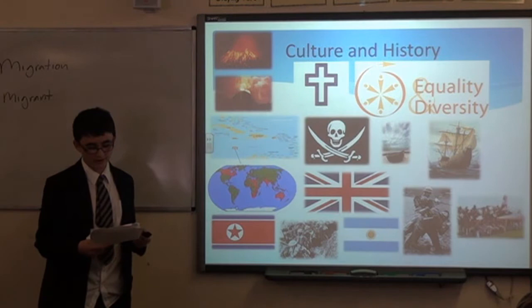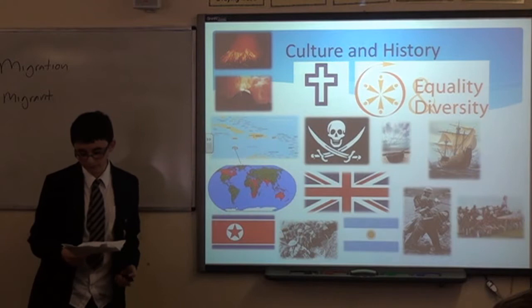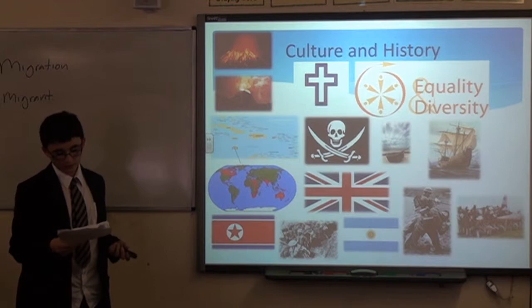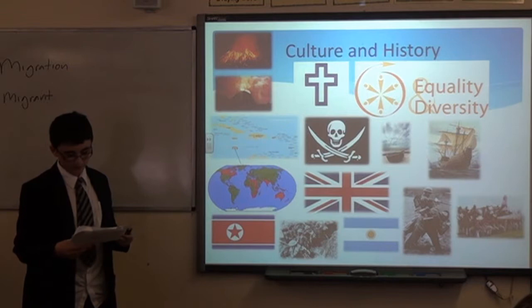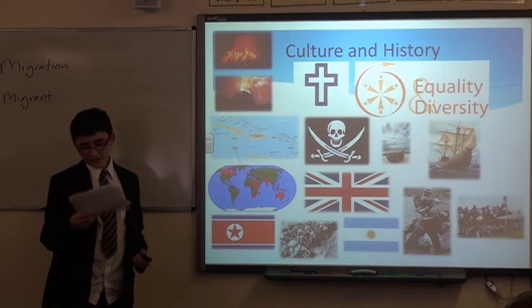There are three major parties. One's a conservative party. One promotes equality and stands up for the hard-working people. And one is a green party who wants to preserve the nature on our island and sell any eco-friendly power to other countries. Our main ally is Great Britain because of our past connection, but the main enemies are North Korea and Argentina.